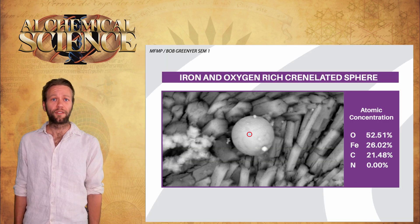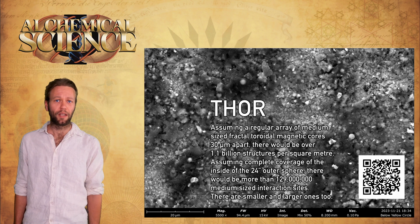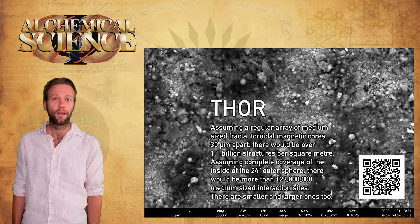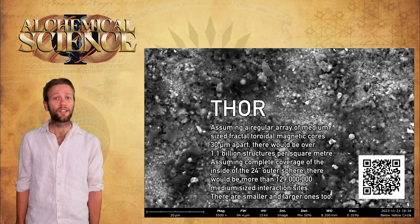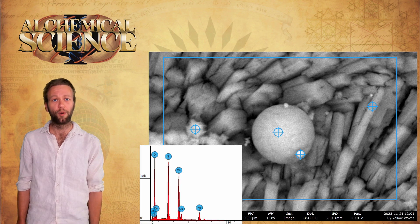The first thing observed immediately after analysis began was an abundance of iron and oxygen-rich crenulated microspheres. Bob calculated, assuming even coverage, there to be over 129 million of these dotted around the surface of the inside and outside spheres. In his view, these iron and oxygen-rich spheres are the magnetic cores of the active structures — the plasmoids themselves. The SEM point sample confirms these spheres consist primarily of oxygen and iron, with a smaller percentage of carbon at ratios previously empirically observed in the hypothesized magnetic core of plasmoids or ball lightning.